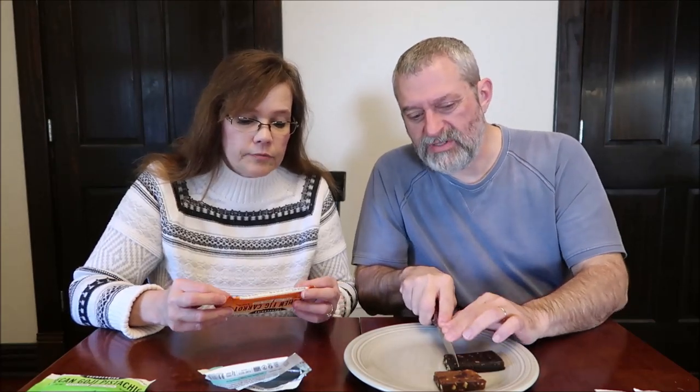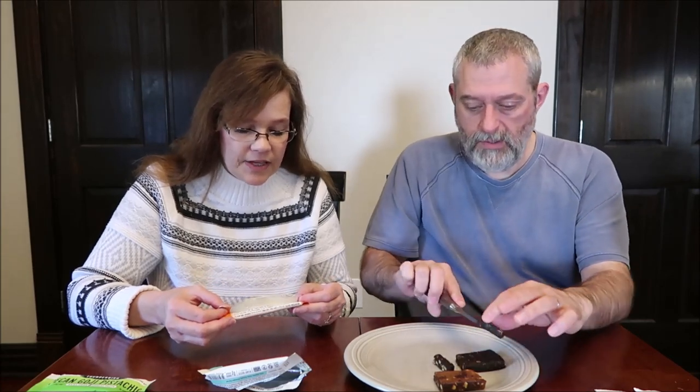Look how dark that one is — that looks like chocolate. This is cashew, fig, and carrot. I'm trying to cut you a smaller piece. It is 160 calories. And it has dates, figs, cashews, carrots, vanilla extract, Himalayan pink salt, and nutmeg.